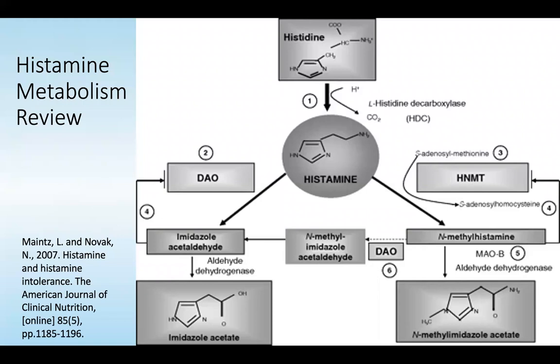Looking at histamine metabolism, histamine is metabolized via methylation, so any errors in methylation or inadequate methylation can cause a buildup in histamine. The other process is the use of diaminoxidase. The imidazole acetaldehyde and acetaldehyde dehydrogenase enzyme is partly responsible for the breakdown products. However, if someone has heightened candida dysbiosis, candida byproducts increase acetaldehyde and deplete acetaldehyde dehydrogenase.